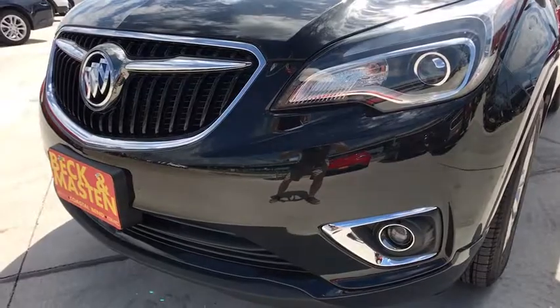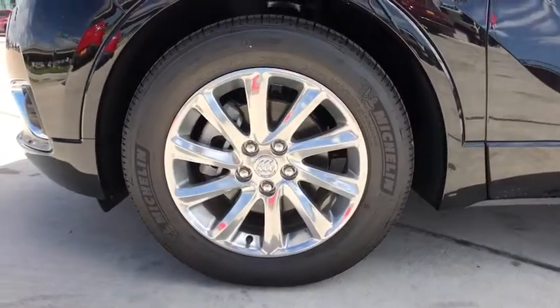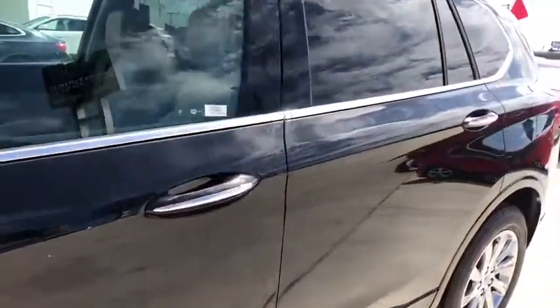Keyless start, four-wheel disc brakes, aluminum wheels, auto-dimming rear view mirror, cruise control, universal garage door opener, rear defrost.